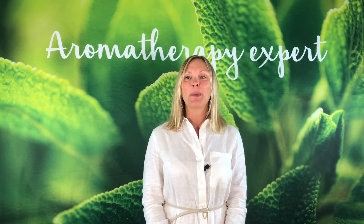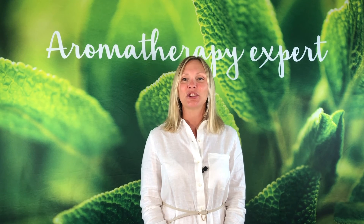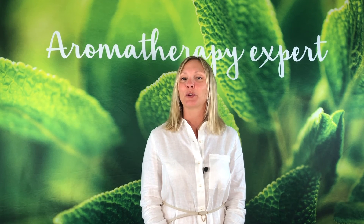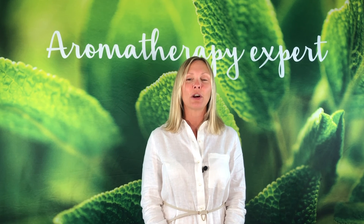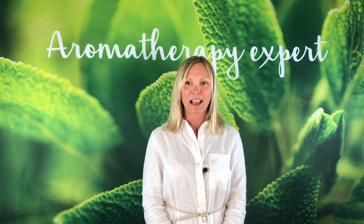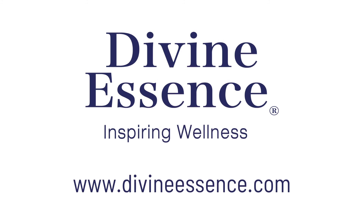Hopefully this information will help you and your little ones as the start of the school year approaches. Follow us for more information and come discover our other excellent products in health food stores, or visit us at DivineEssence.com.